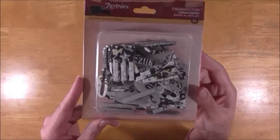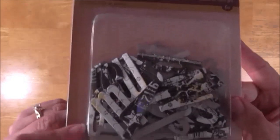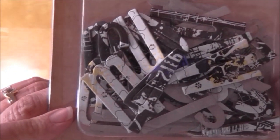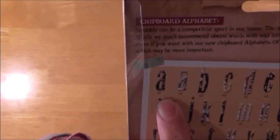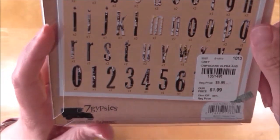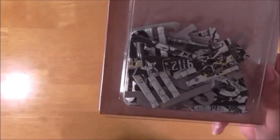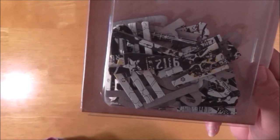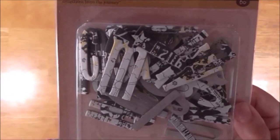Then I got Seven Gypsies padding tin chipboard alphabet — 60 pieces. I got two of these, so the other one is going in the goodie package. It shows all of them and how many of each letter you get, like two light A's and two dark A's. It's $1.99 and I think they're a good deal. They're not sticky on the back — they're just chipboard — but I really like the design.